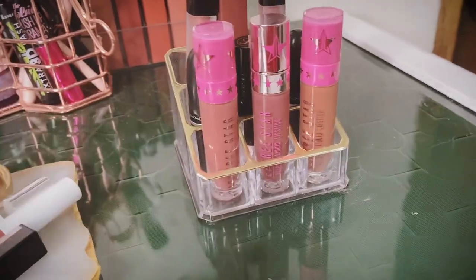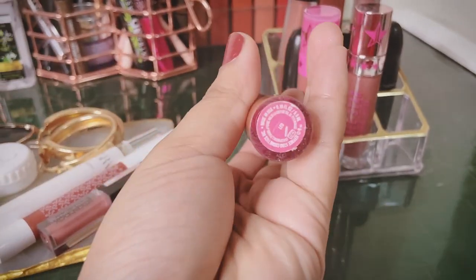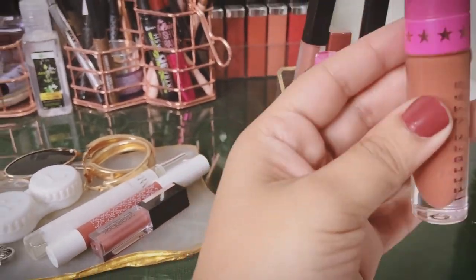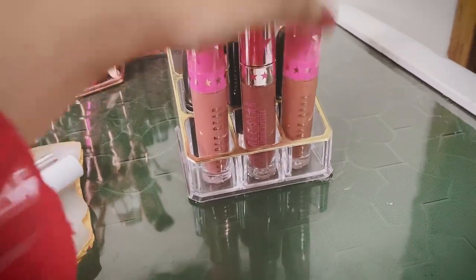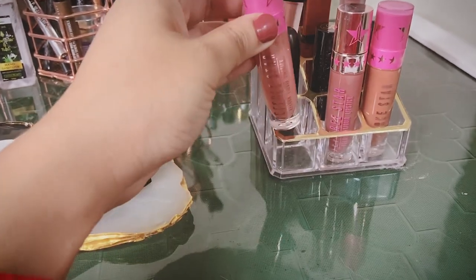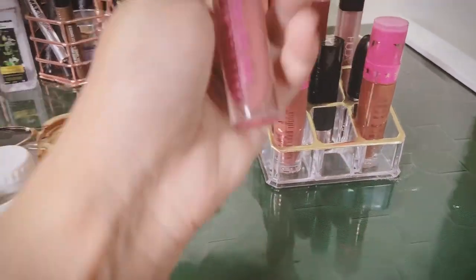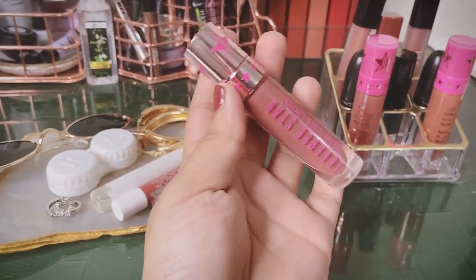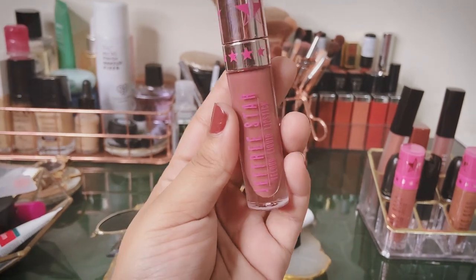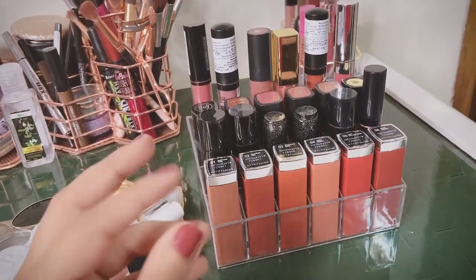My prized possessions are three Jeffree Star lipsticks. The first one I ever owned is Leo — a Jeffree Star Velour Liquid Lipstick and my absolute favourite shade. Then Gemini, a sweet pinkish coral shade. The third is from his holiday collection called Family Jewels — a browny terracotta shade beautiful for Indian skin tones. These are high-end lipsticks I keep here because they're ones I'd use daily.